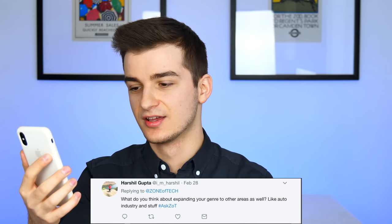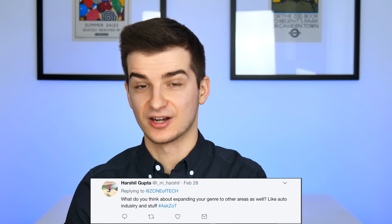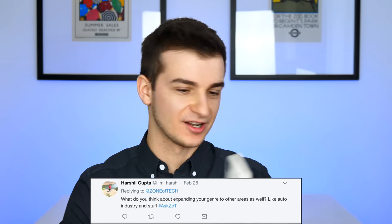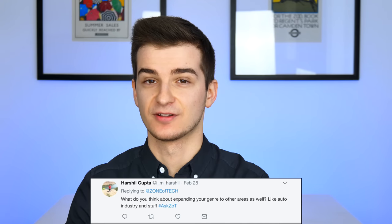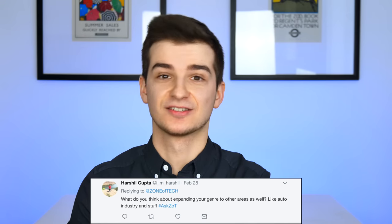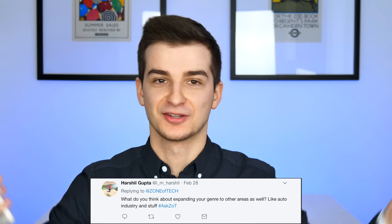Harshio asks about expanding to other areas like the auto industry. I'm not really into cars, so probably not the auto industry. I do want to make different kinds of videos beyond just smartphones — mostly because you guys enjoy smartphone videos, but computers are actually my main area of interest. I might make a lot of computer build videos in the future. I'm also a big fan of storage and NAS devices, so I might do some videos on those too. Let me know in the comments if you want to see those.